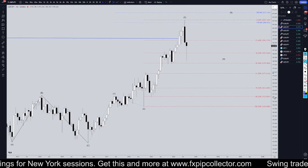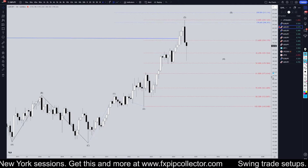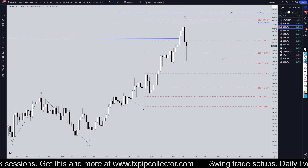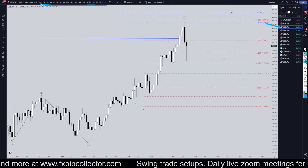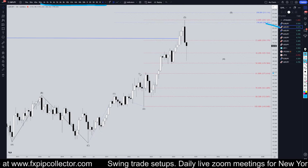Hello Traders, FSPrim Collector here. Today is Wednesday, August 21st and I'm going to be analyzing the pound yen starting on the monthly, working my way all the way down to the one hour time frame for the full top down analysis.